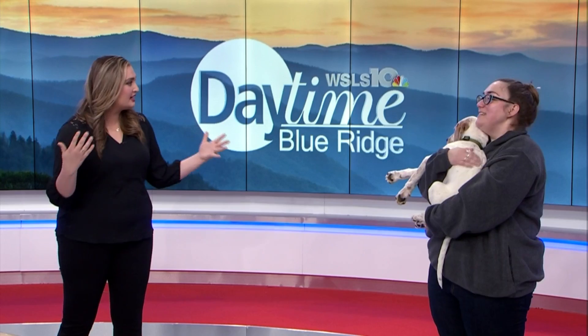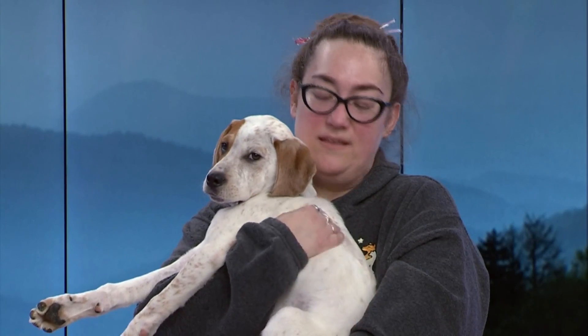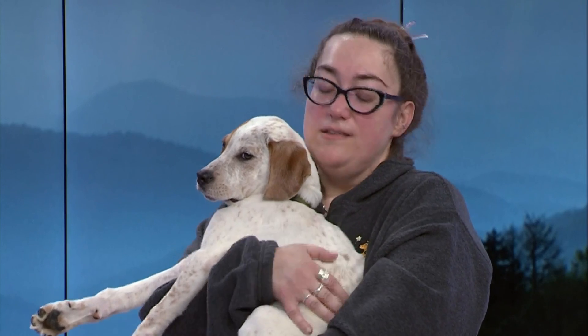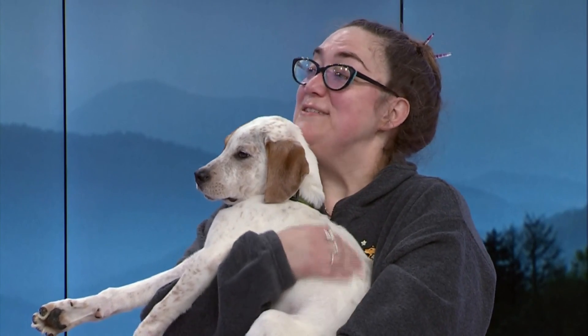I do not foresee him lasting there very long. I don't think he will either. Is he ready to go? He's ready to go. He's neutered, he's microchipped, he's up to date on his vaccines for his age. So he's ready to go — he needs his home.